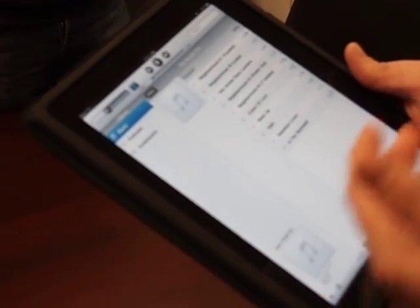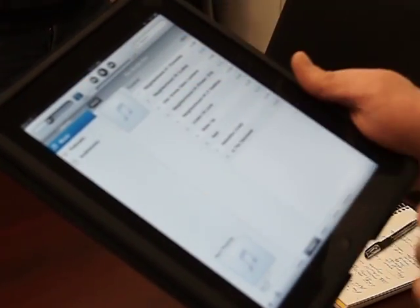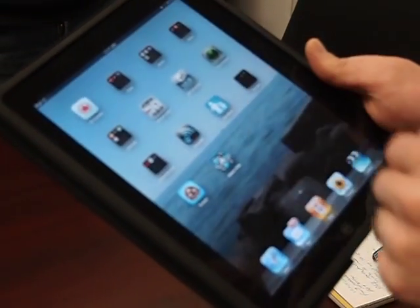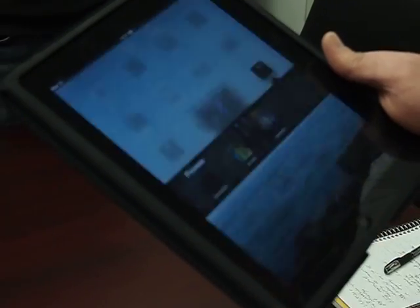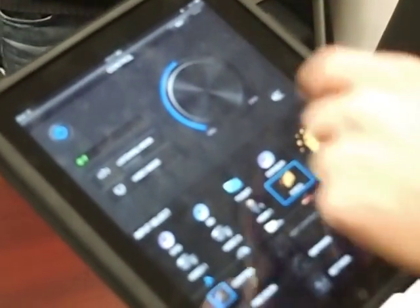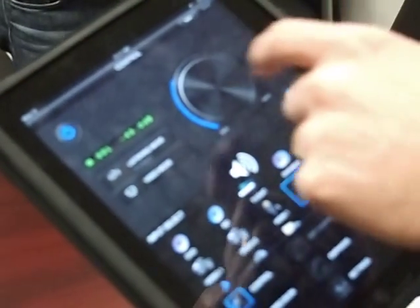In addition to this, I now have the capability of taking this even further while I'm listening to the music. I can access Pioneer's new iControl AV2 application and now I have full control of the AV receiver from the iPad, the iPhone, or iPod Touch.